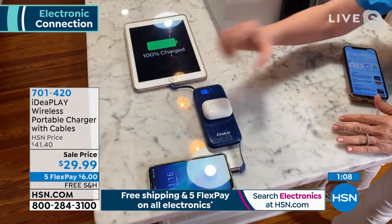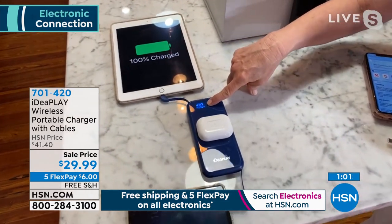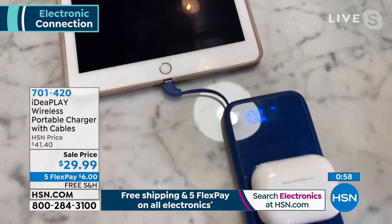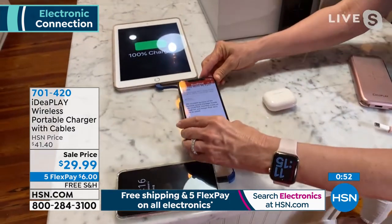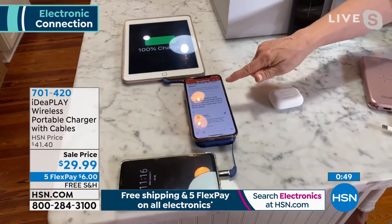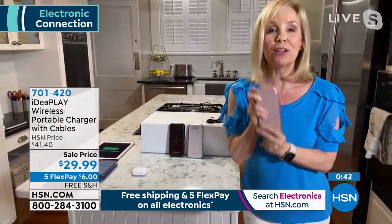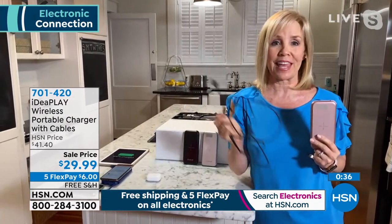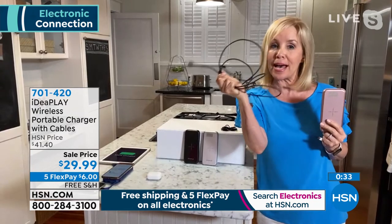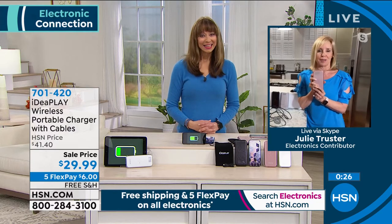All three are charging at the same time, with the digital display showing remaining power. You can also just lay a phone wirelessly right on top. My favorite feature is the built-in cables — I can't tell you how many times kids or teenagers lose cables. Now they're all tucked in, so you can take it with you without fumbling with cables. Shannon, I actually bought this one earlier — it popped up on HSN.com and I grabbed the rose gold.